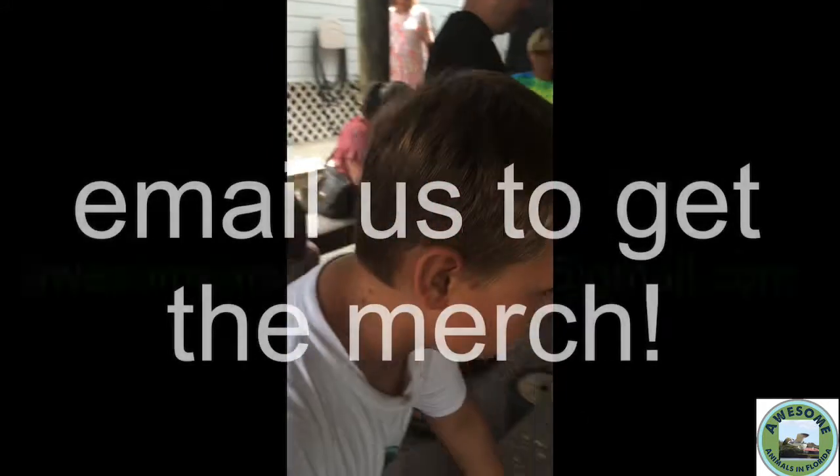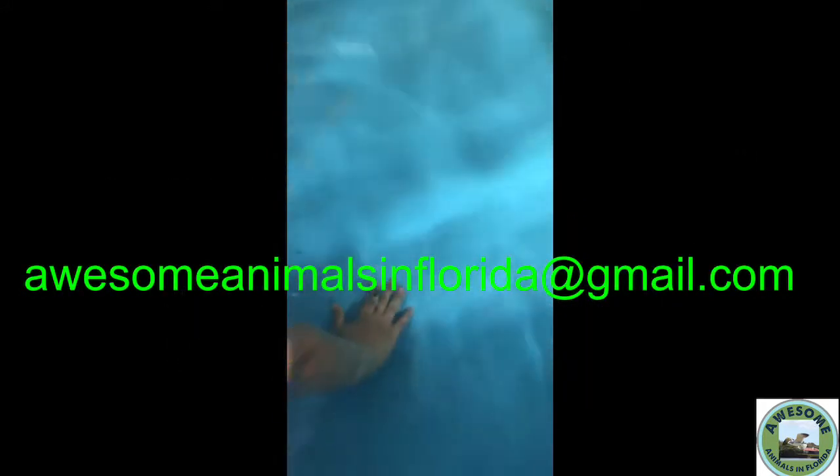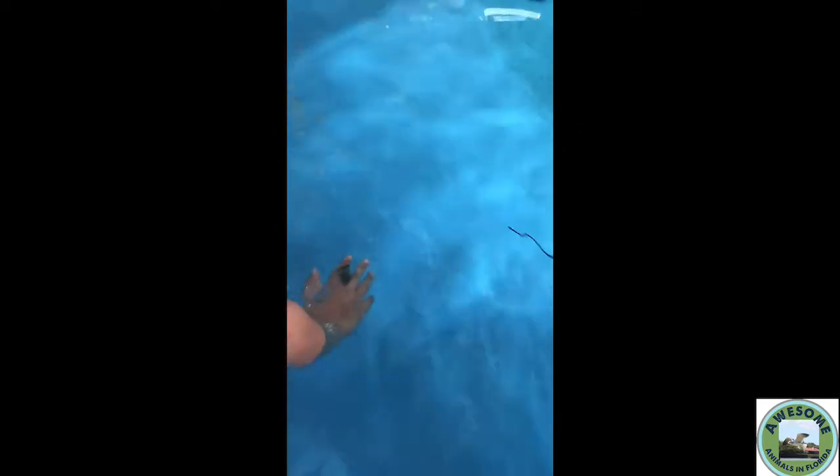Here's me with my awesome merch — make sure to get that, link is in the description. I put my hand down, it was pretty cool, and then this ray came up and didn't take it — he never took it. Second time's the charm — I put it back out, and then my brother and my sister wanted to get in on some of this action, so they put their hands in a little bit later.